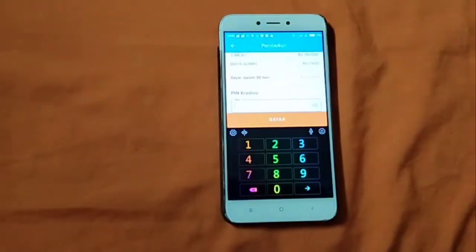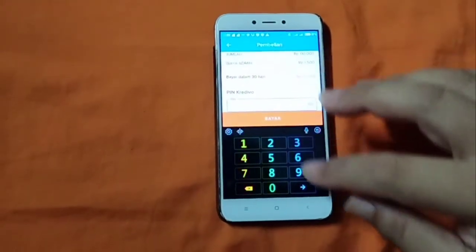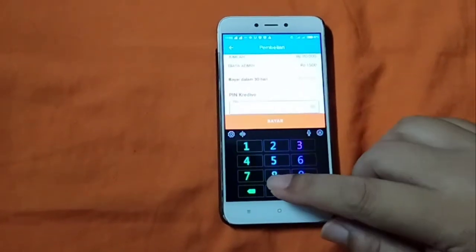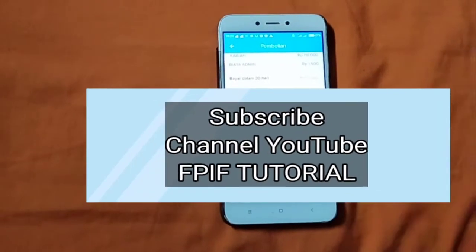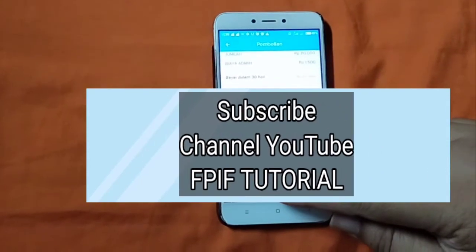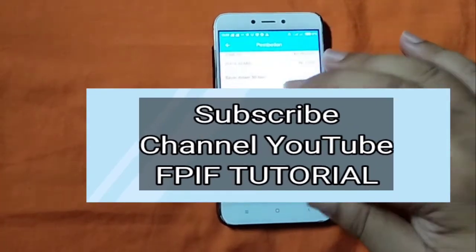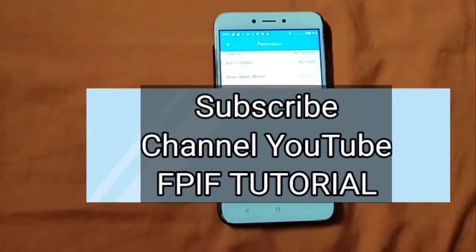Nanti secara otomatis akan ada tampilan seperti ini ya. Kita masukkan PIN ya, PIN kita masukkan. Harus kita klik bayar.